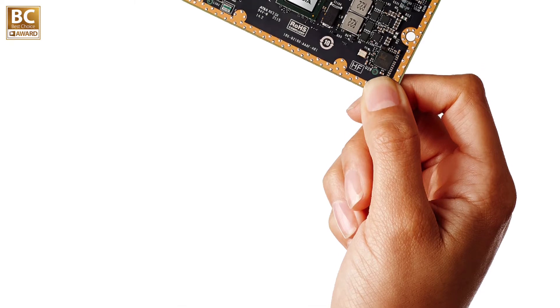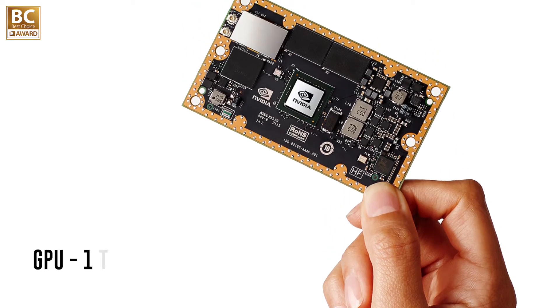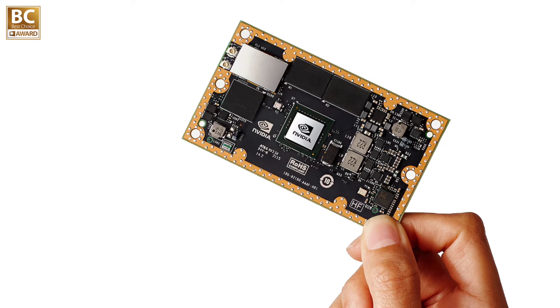Certainly. Jetson TX-1 is everything you wish for your intelligent embedded solution. It's very tiny — only the credit card size. It's also very powerful. It consists of 256 GPU cores and provides unprecedented 1 teraflop computing power. Most importantly, it only consumes less than 6 watts.